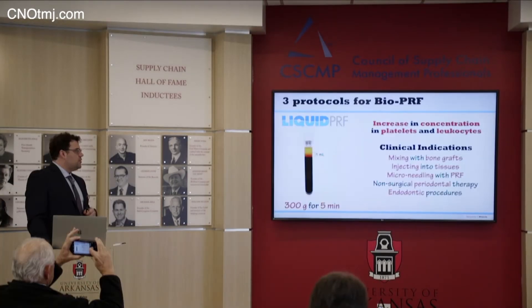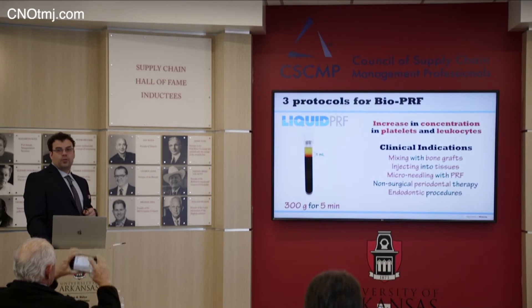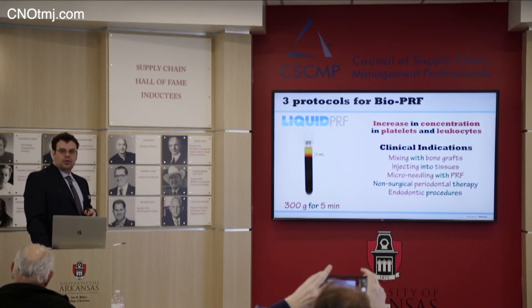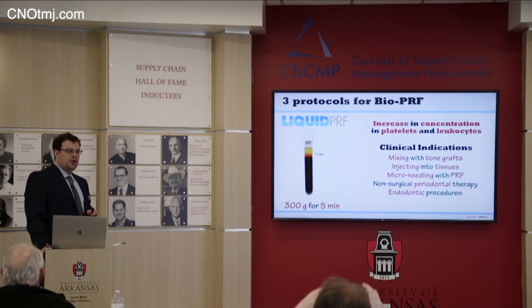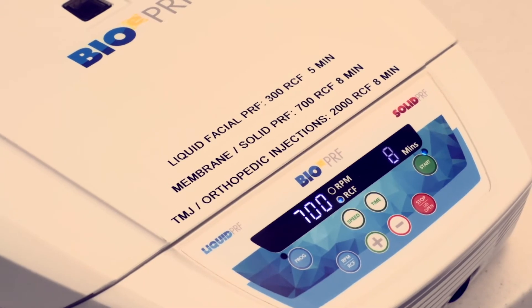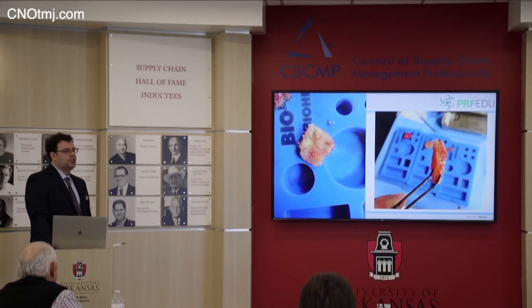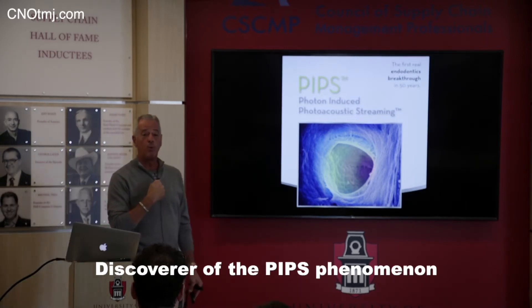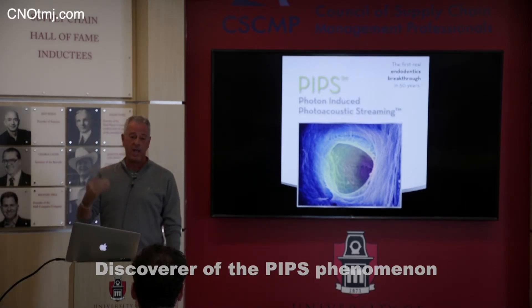You can use it for non-surgical periodontal therapy because in perio pockets I don't need a big volume — I need a concentration. The tubes matter more than the device. For horizontal ridge augmentation, let's talk about PIPS: photon-induced photoacoustic streaming.